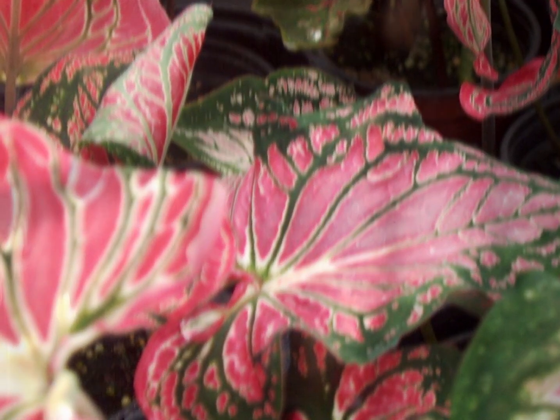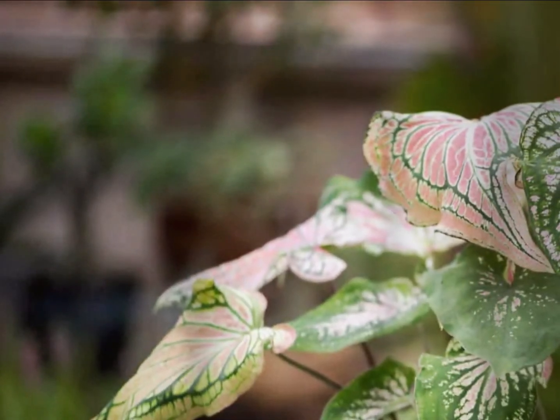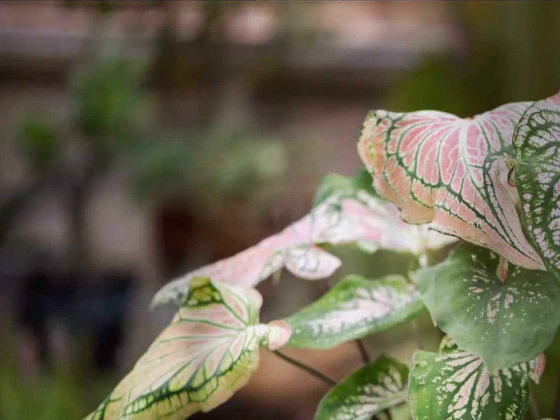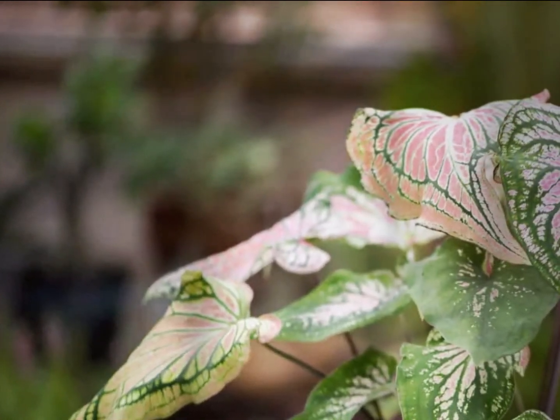Caladiums, including the Thai Beauty, prefer bright, indirect light. Avoid direct sunlight, as it can scorch their leaves. They are often grown as indoor houseplants or in shaded garden areas.